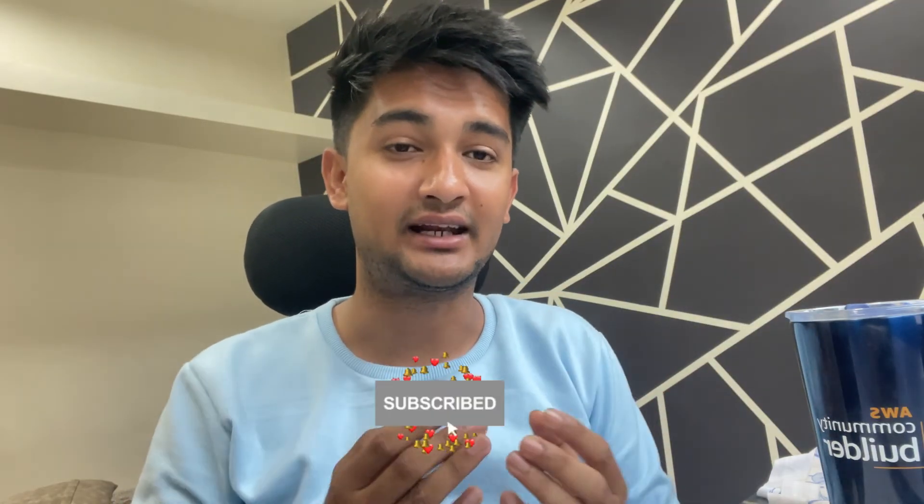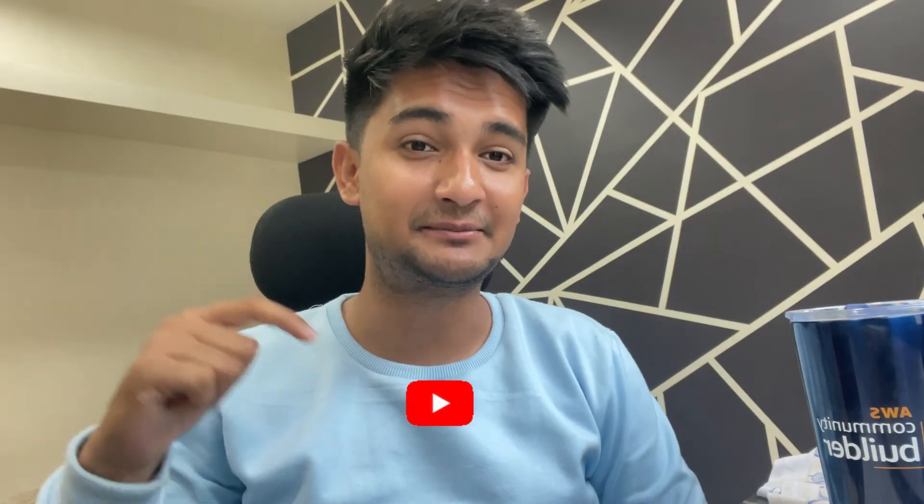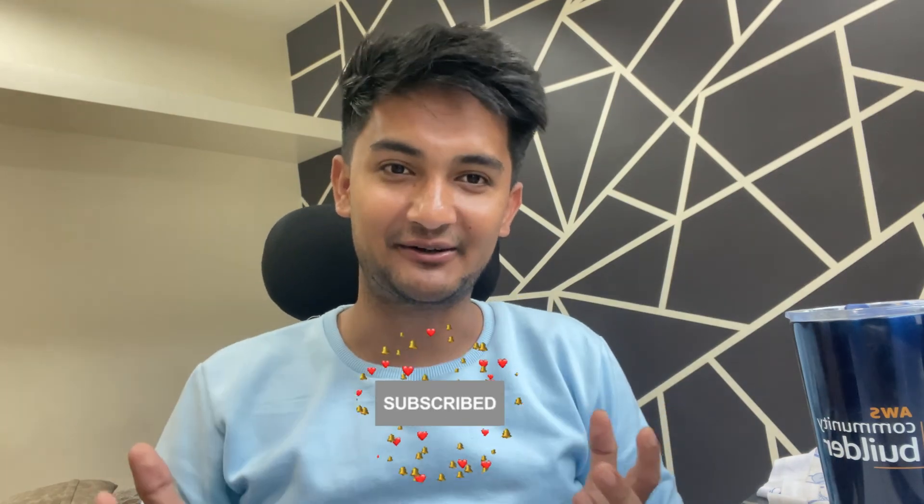So this was the video where I explained if coding is required for DevOps, how much coding you need, and what are the best coding languages to learn. I hope this was informative. If you found this video helpful, please like and subscribe to my channel. Thank you and have a good day.